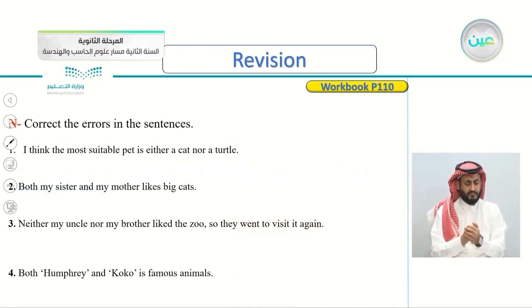Going to page 110: correct the errors in the sentences. We have sentences with errors and we will be correcting them. The first one: 'I think the most suitable pet is either a cat nor a turtle.' Did you find what's wrong about this sentence?